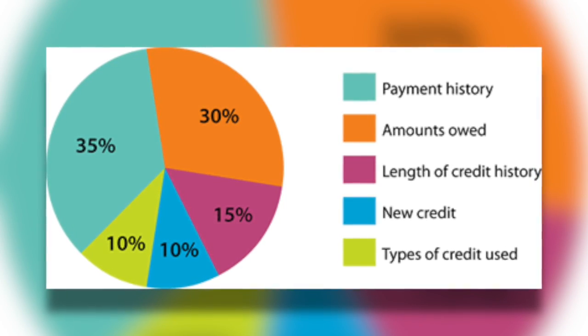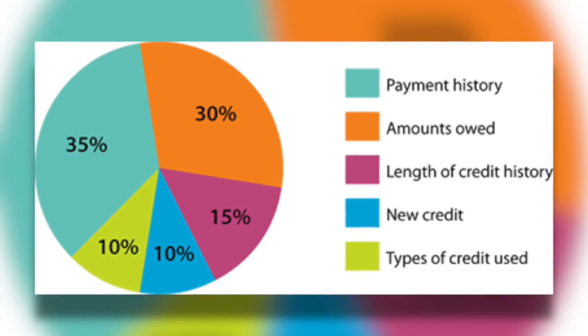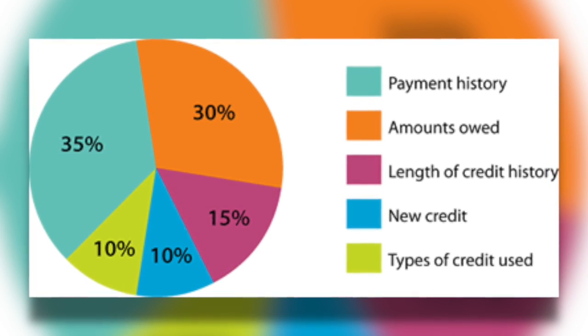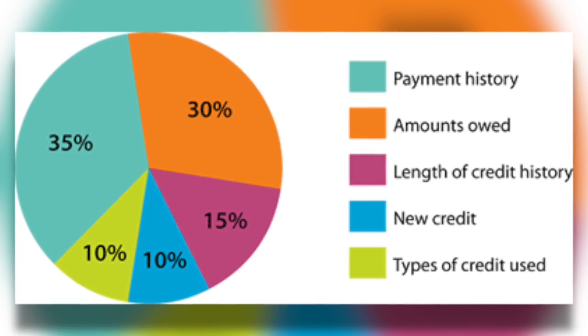The five main factors: 35% based on payment history, 30% is based on balances that you owe, 15% based on length of credit history, 10% on inquiries and new credit, and the last 10% is based on a variety of items.